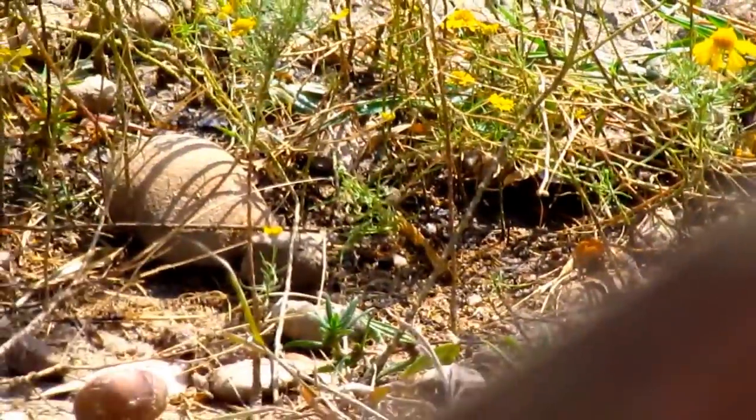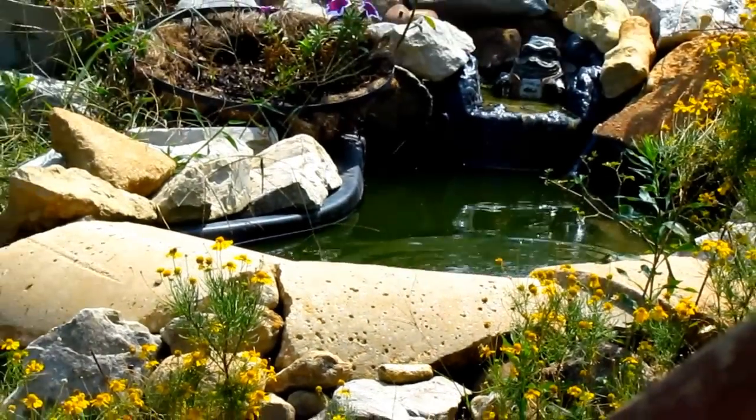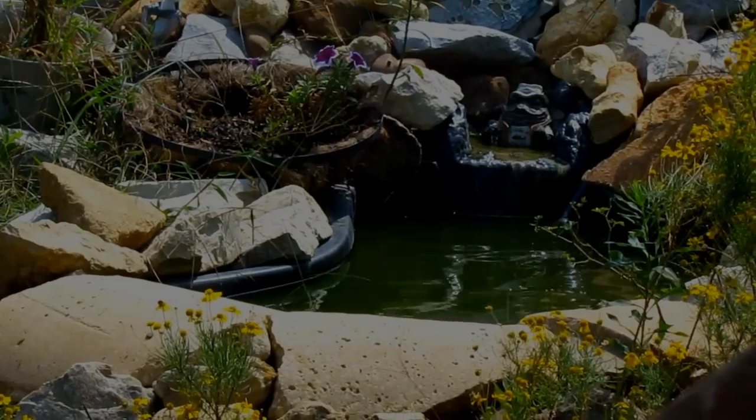And if you want to know, are there really fish in that pond? I hope that answers your question. Thanks for watching.